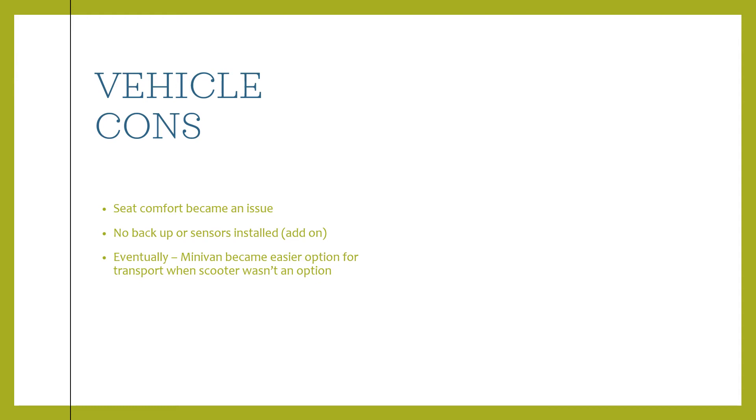The cons were that the seats aren't the most comfortable. I personally liked them, but for John with his disability, it was hard — he had a little difficulty making adjustments, and they're a bit stiff. We would also have to install backup sensors for when he was driving, and at the time they weren't readily available. I would definitely recommend putting sensors on for somebody with a disability.